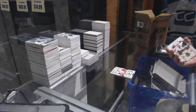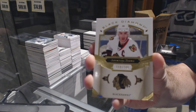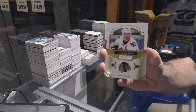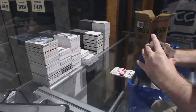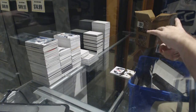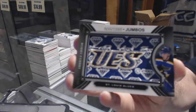We've got a nice card at the back — number 249, base card Jonathan Taves for the Chicago Blackhawks. And we've got a team logo jumbo for the St. Louis Blues, Robbie Fabry.